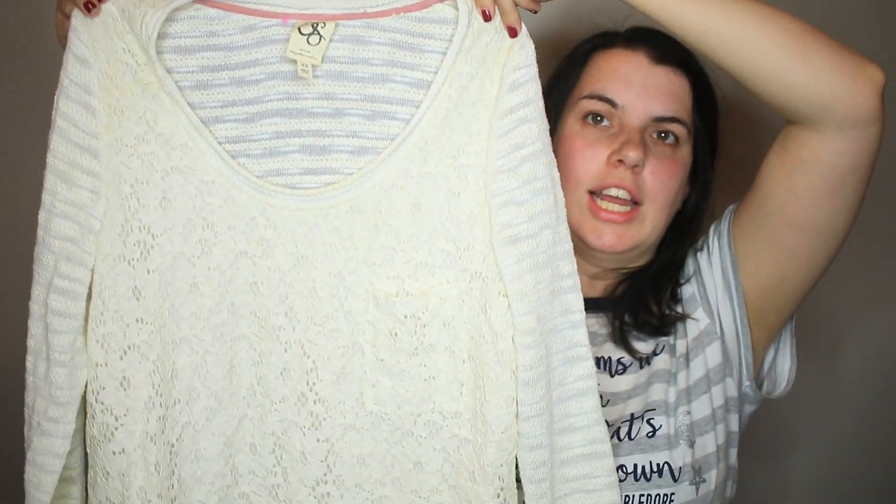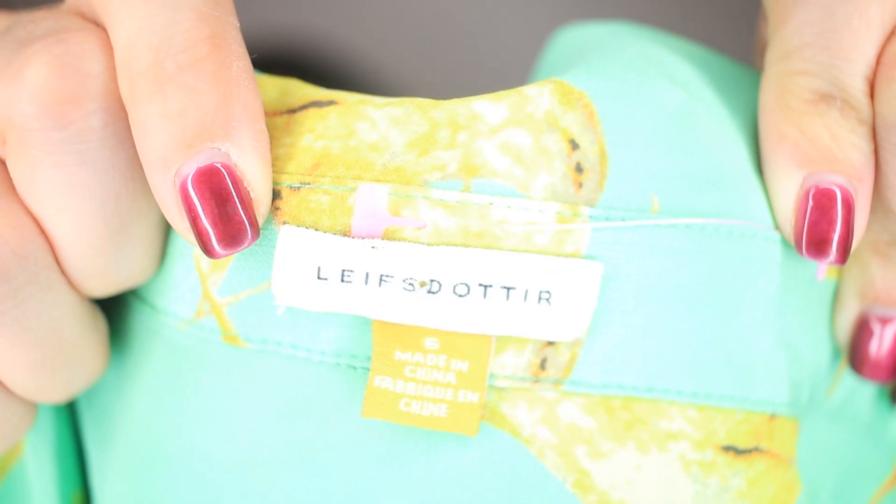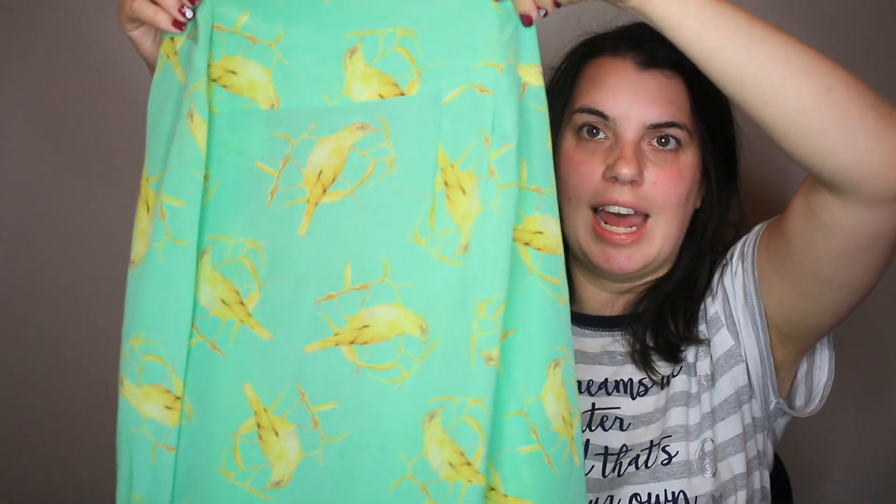This is 1 September from Anthropologie — just a cute white lace shirt. Next is Leap Daughter, which is also Anthropologie. This is probably my favorite find. It is a button down with a bird print all over it. It's so pretty.